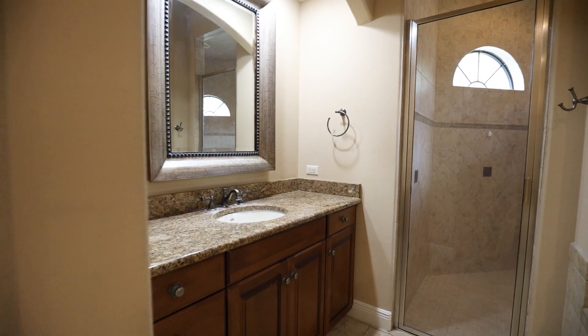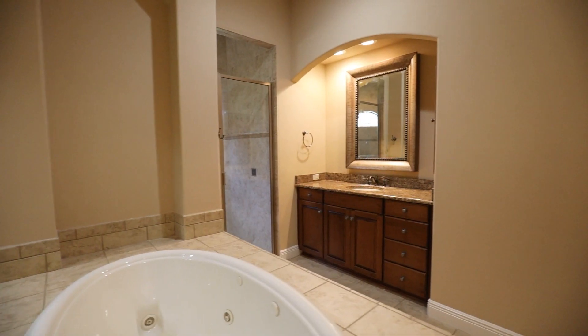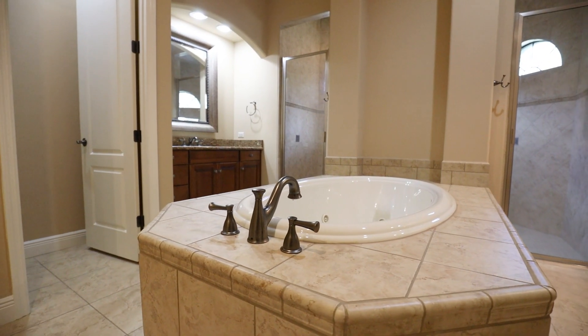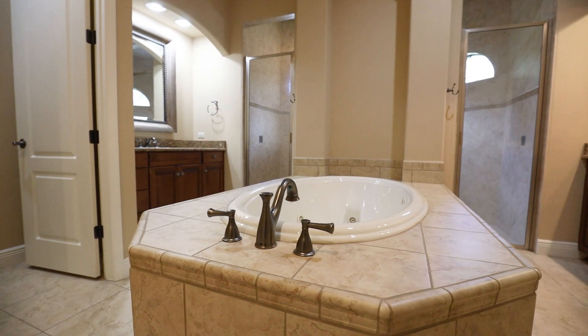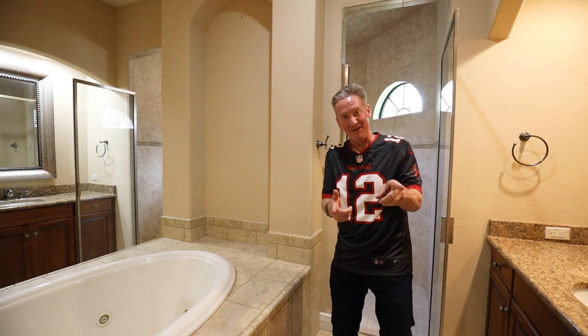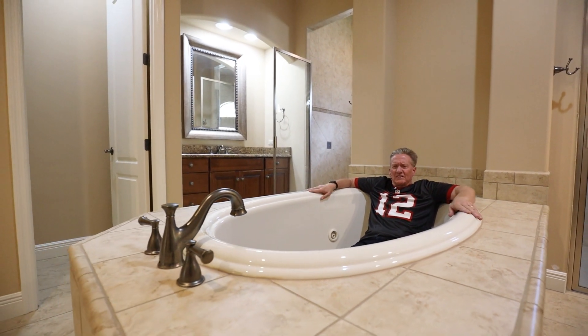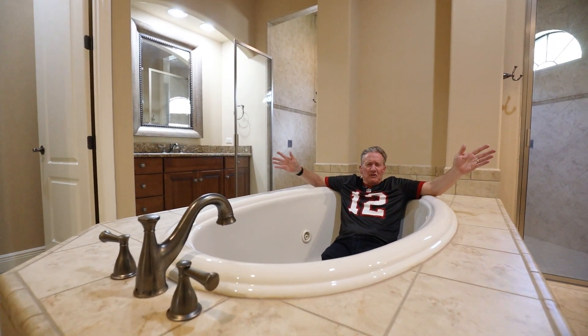It also has two separate vanities with granite countertop and a large walk-in shower, which has two different ways you can come in and out. Jacuzzi tub to relax in after a hard day's work — get some bubbles in here, have a great old time.